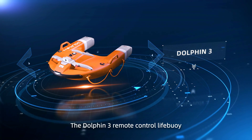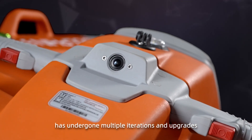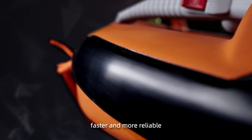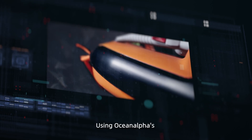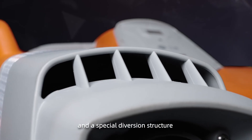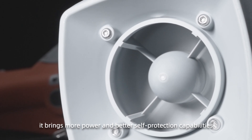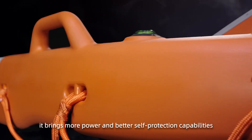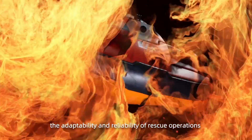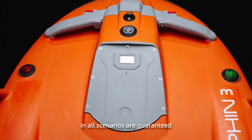The Dolphin 3 Remote Control Lifebuoy has undergone multiple iterations and upgrades, making it smarter, faster, and more reliable. Using Ocean Alpha's independently developed polymer materials and a special diversion structure with a self-developed patent, it brings more power and better self-protection capabilities through multiple rigorous tests. The adaptability and reliability of rescue operations in all scenarios are guaranteed.